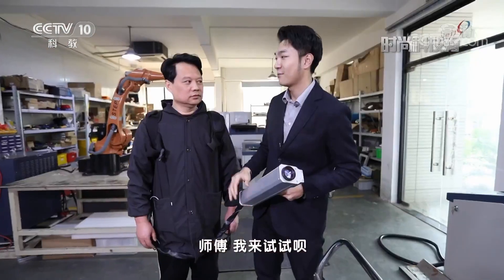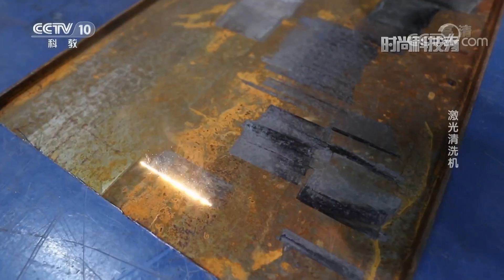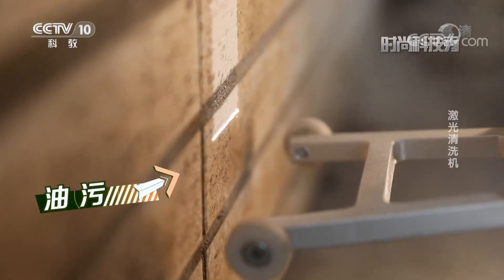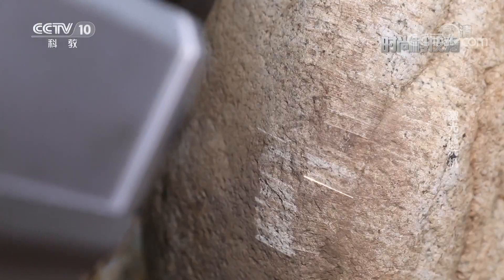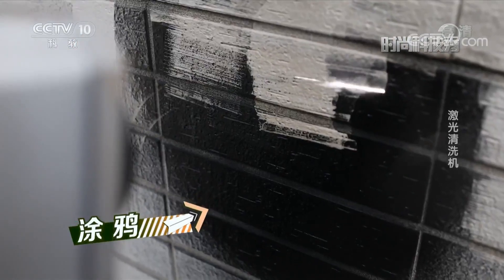激光清洗是利用激光能在瞬间发出高能量的特性，使金属表面的污染物发生光物理反应，进而达到清除污染物的目的。激光器所发出的光束能够对污染物的表面产生冲击、震荡、膨胀、气化乃至剥离等作用，持续的脉冲光束就可以将物体表面的污染层清理干净。师傅，我来试试。